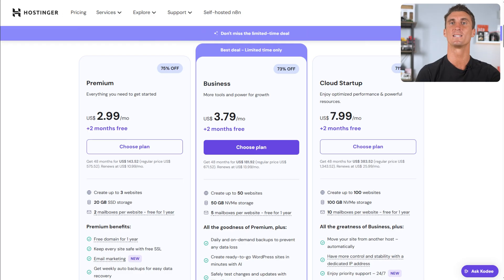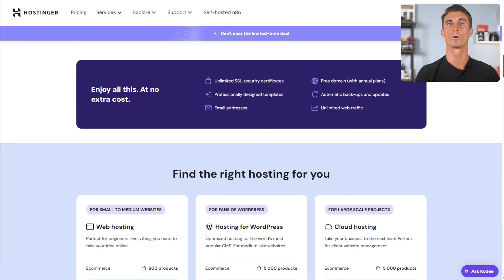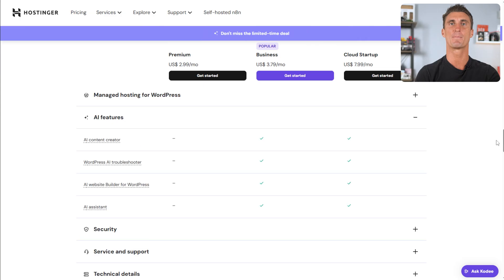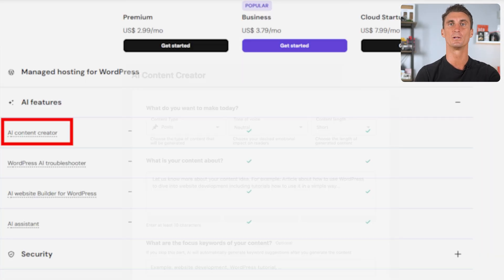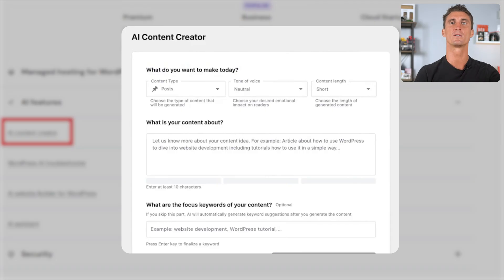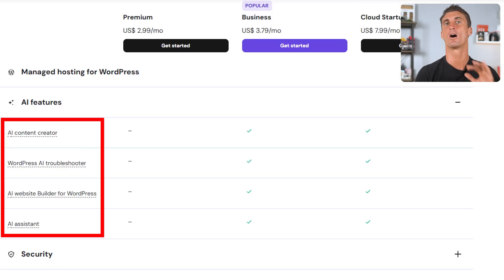Hostinger has a business plan which includes WordPress AI features like AI-powered content creation. This is very cool because it's going to let you build your website with only one prompt. This is going to save you time because you're not going to have to keep browsing through hundreds of themes to start your website. That's what you get plus a ton of other features with the AI business plan.